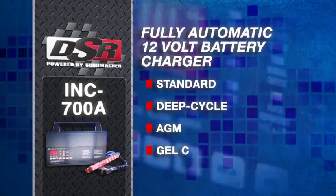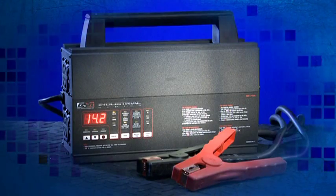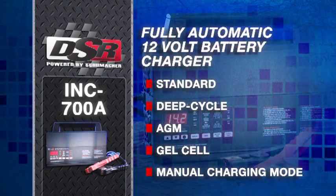AGM and gel cell batteries with variable charging rates of 4, 20 and 70 Amps. It also features a manual charge mode with digital timer.